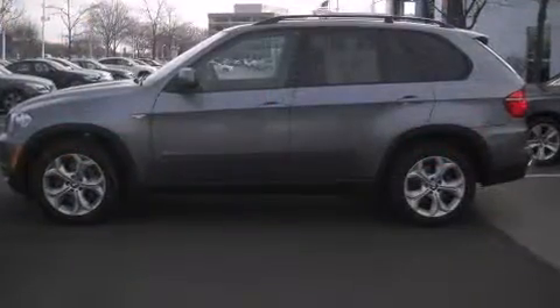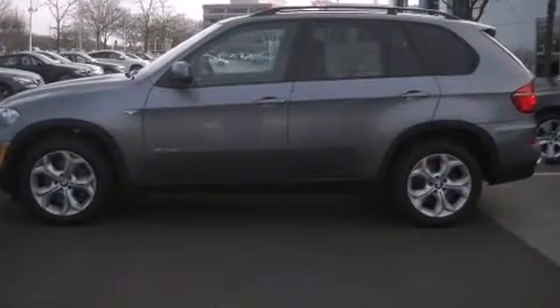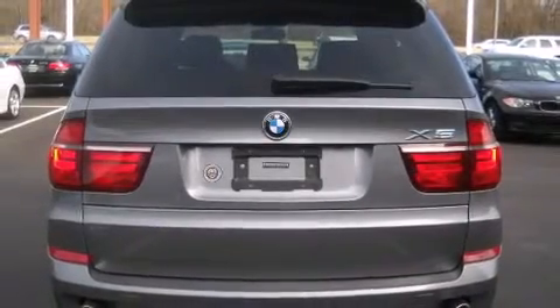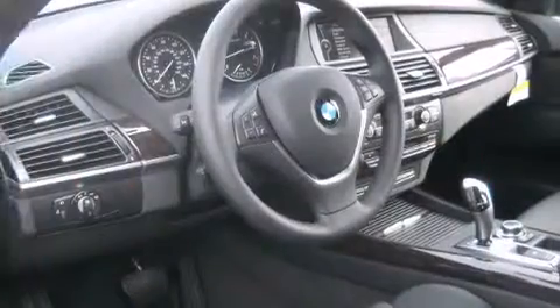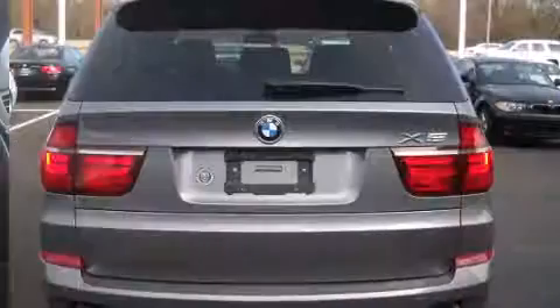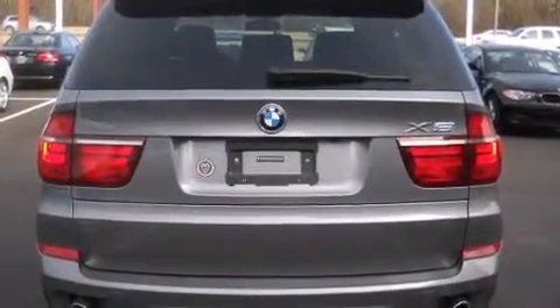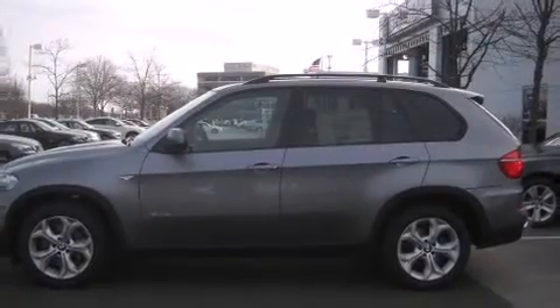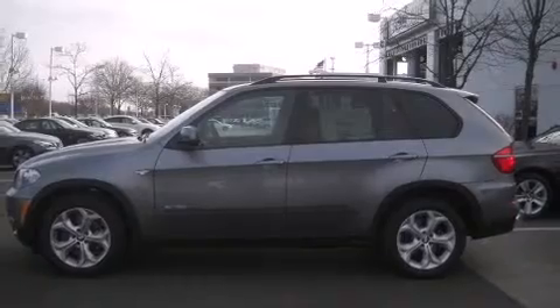With high-intensity discharge headlights illuminating your path, you'll always appreciate maximum visibility. BMW also prioritized safety and security with features such as dual front impact airbags, an emergency communication system, and four-wheel disc brakes with ABS.